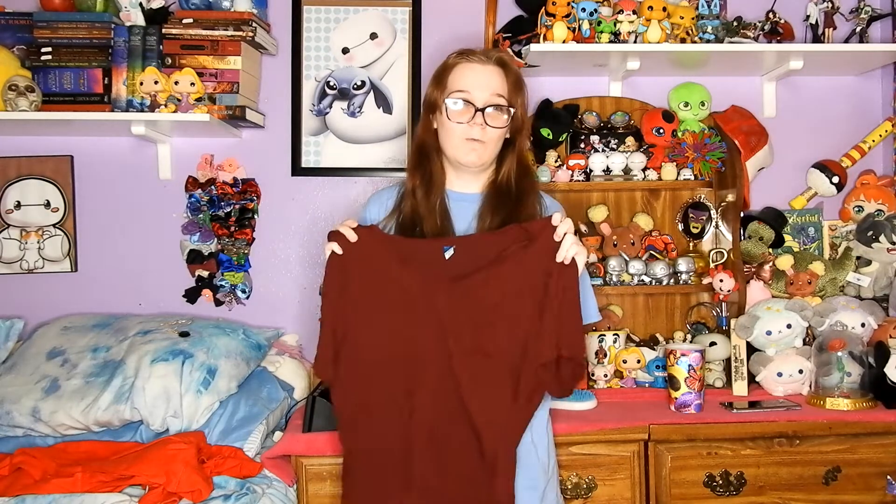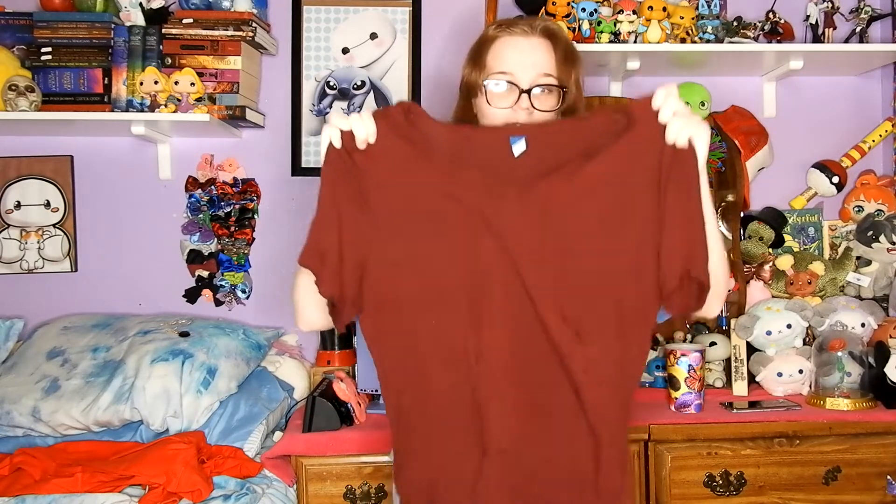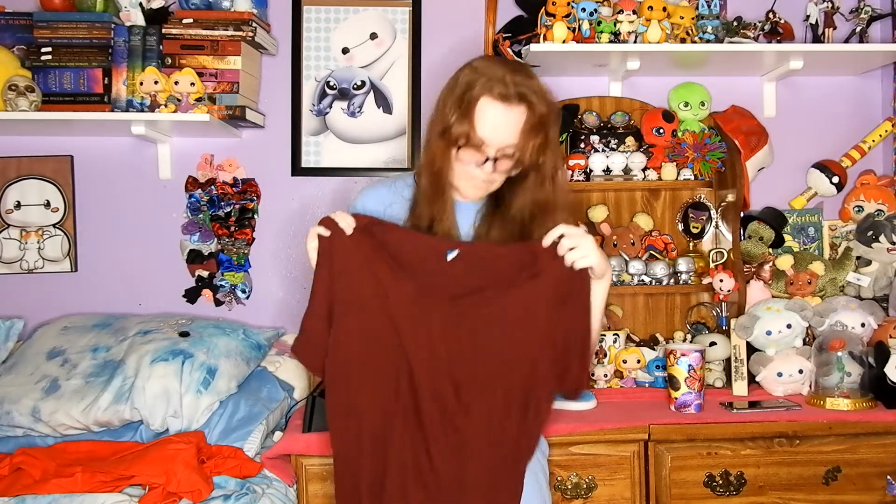Next up, this is the best color shirt I'm going to get when it comes to Wanda — it's a dark red shirt, short sleeve, and this is new to the Disneybound world. I never used it before, so it's making its debut. It's just a short sleeve red shirt.